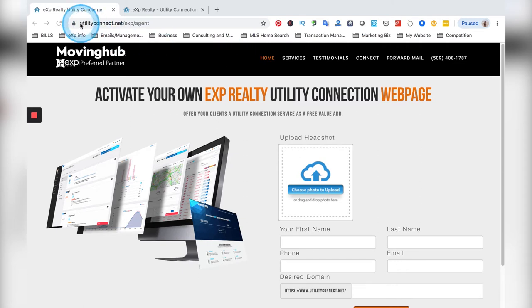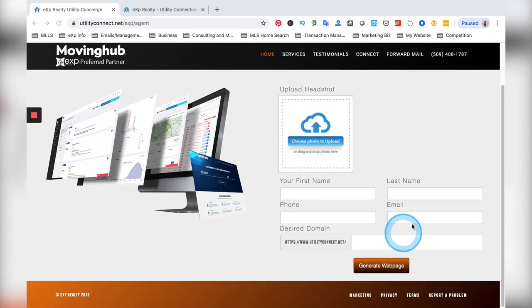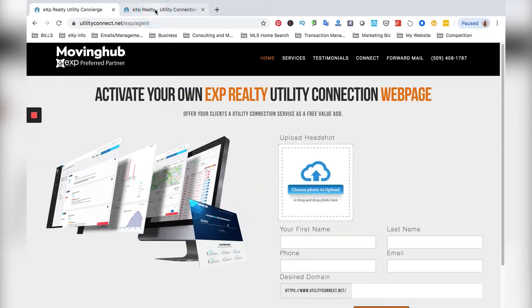This link here — utilityconnect.net slash eXp slash agent — will be linked in the description underneath this video within the lesson. Go ahead and click on that and claim your free account. Basically just upload your headshot, all of your information, and you create your own desired domain. You get your own custom domain. I went ahead and made mine, so I have utilityconnect.net slash Nick.